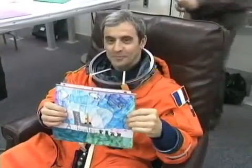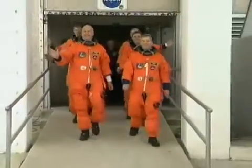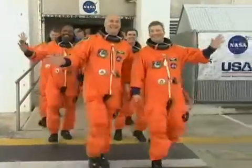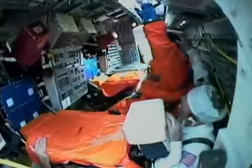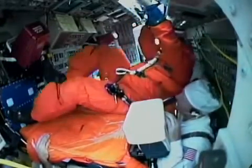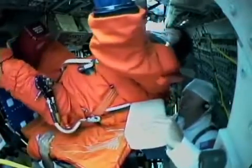We were also lucky enough to take General Ihearts up with us to begin his stay on the International Space Station, which he just returned from a few days ago. Once we're all set, we walk out of crew quarters and had a chance to wave to so many of the folks that had gotten Atlantis ready to fly. We head straight out to the pad and right up to the 195-foot level to start strapping into Atlantis.